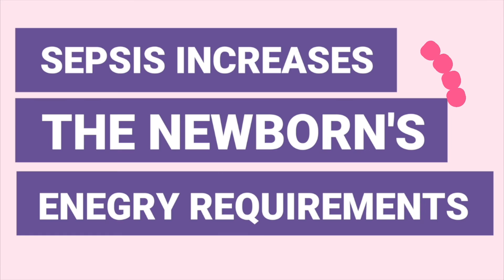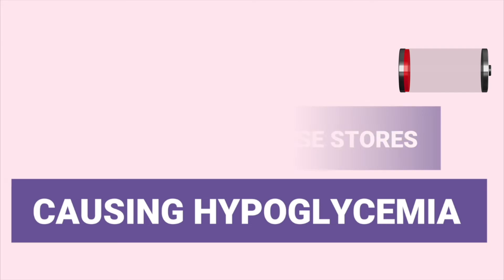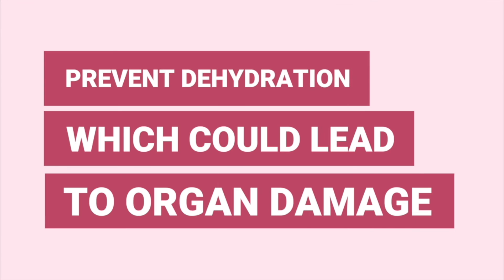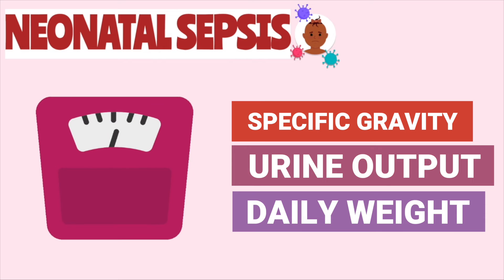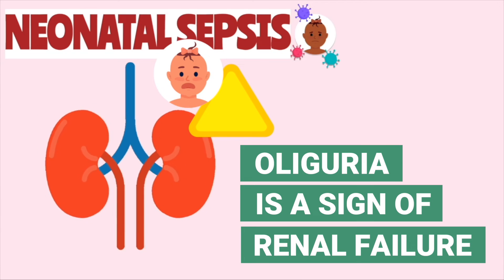The newborn with sepsis is at risk for hypoglycemia because a condition such as sepsis increases the newborn's energy requirements. For this reason, we should frequently monitor the newborn's glucose levels and provide nutritional support. Babies with neonatal sepsis are also at an increased risk for dehydration, so the nurse should monitor the baby's specific gravity, urine output, and daily weight. You should also monitor for little to no urine output, which is a sign of renal compromise.